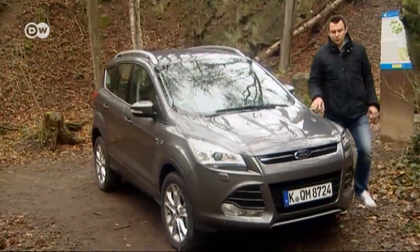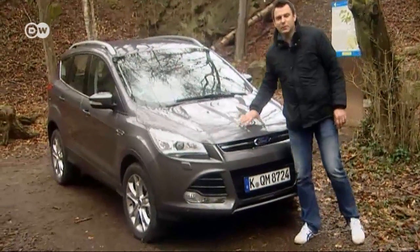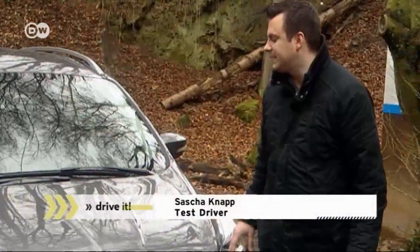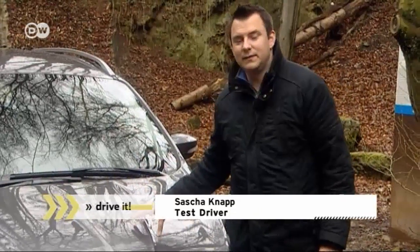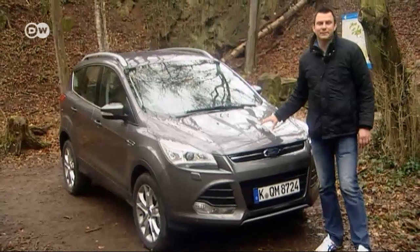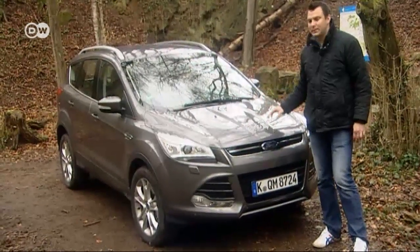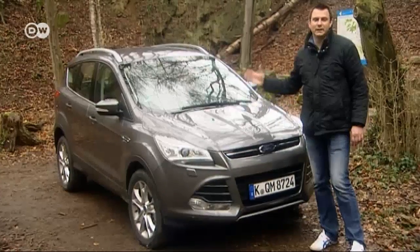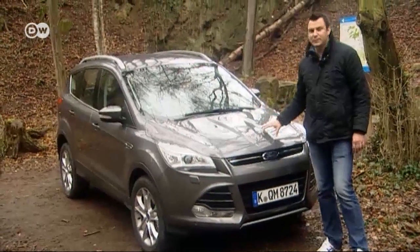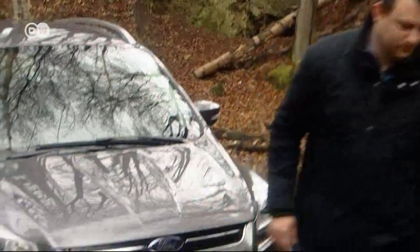Sasha's verdict on the second-generation Ford Kuga: the facelift is an improvement — it's more angular, masculine, and concise. The 120-kilowatt diesel engine isn't the best for the environment, but for people who will be carrying heavy loads, they might need the power. If you're looking for a more ecologically friendly model, go for something smaller or maybe one of the petrol models — you can save some money that way as well.